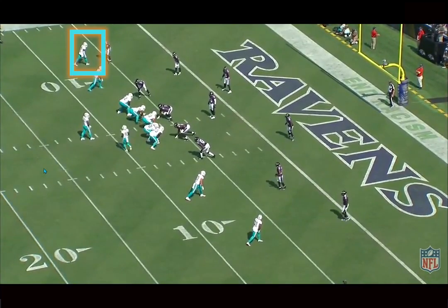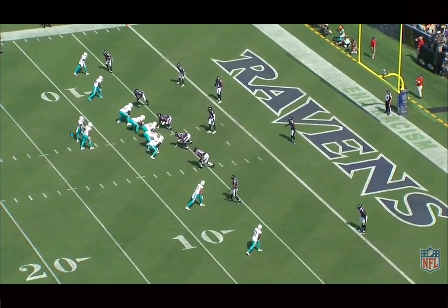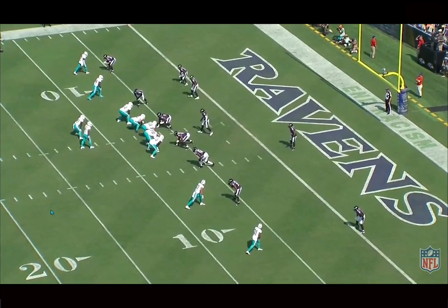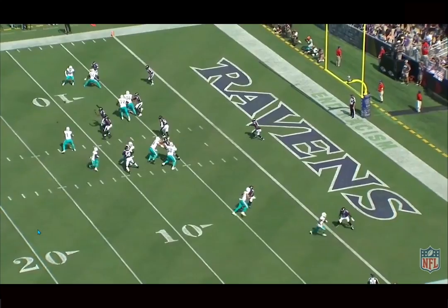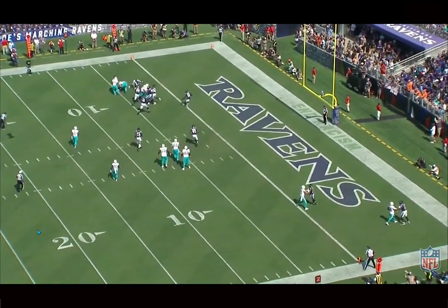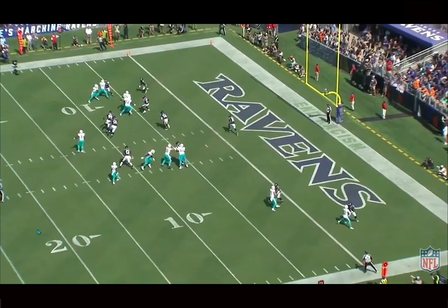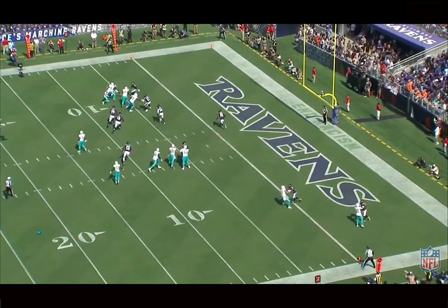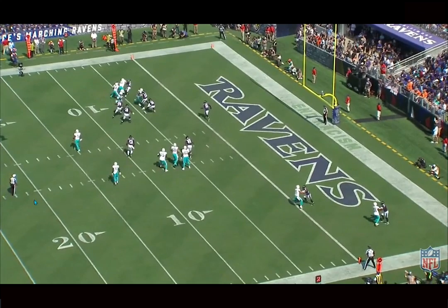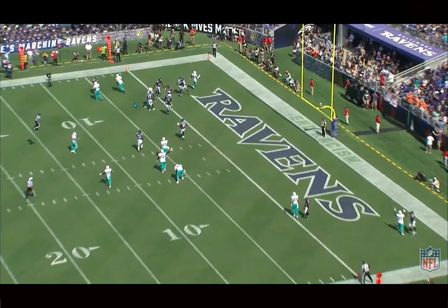Love getting him involved in the screen game. Good patience here, allowing the blocks to be set up. Love getting Tyreek Hill involved in the backfield too — just adds a little wrinkle to the offense. Using Hill on the RPO to really sell it, keep eyes in the backfield, and then it allows Waddle to hesitate just enough, allowing the linemen to get out there and get their blocks going. Really good job by Armstead getting his back to Waddle, and he gets into the end zone. Good field vision — everything nice start to finish from the whole team.